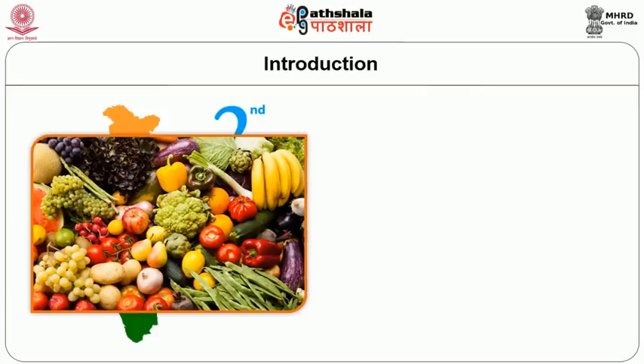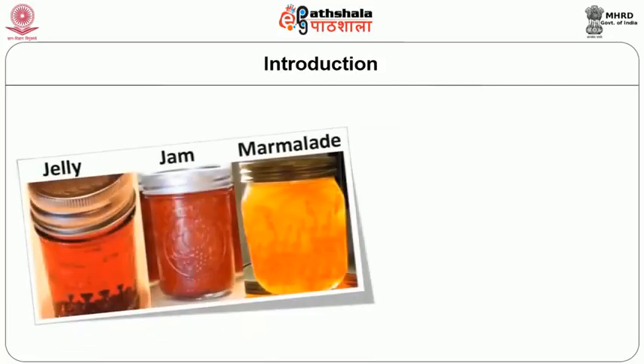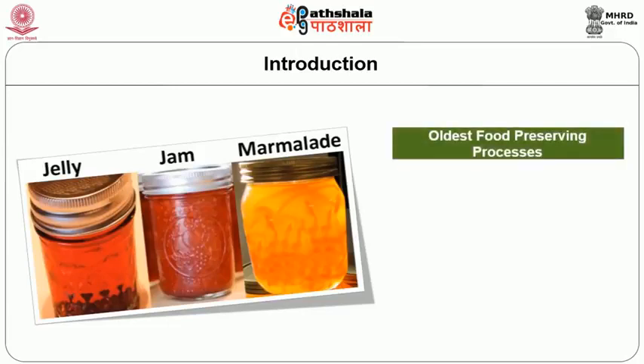India ranks second in production of fruit and vegetables in the world. It produces a wide range of fruits, of which mango, banana, orange, pineapple, guava, apple, and citrus account for 75 percent of the total fruit production in the country. Very little effort has been made in India in reforming the processing and marketing of perishable horticultural produce. Jam, jellies, and marmalades are all gelled or thickened food products that enjoy a predominant position among the processed fruits and are one of the oldest food preserving processes known to mankind.